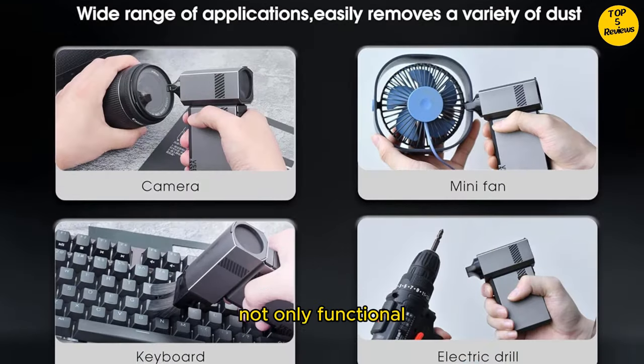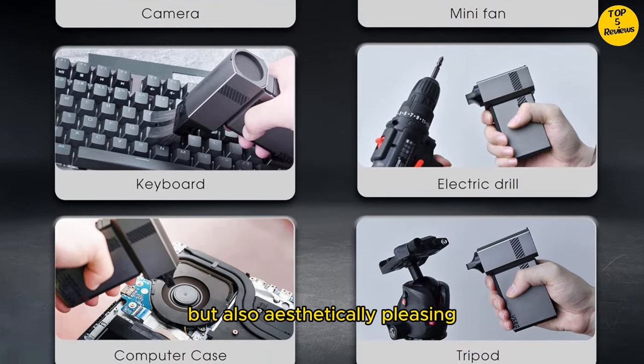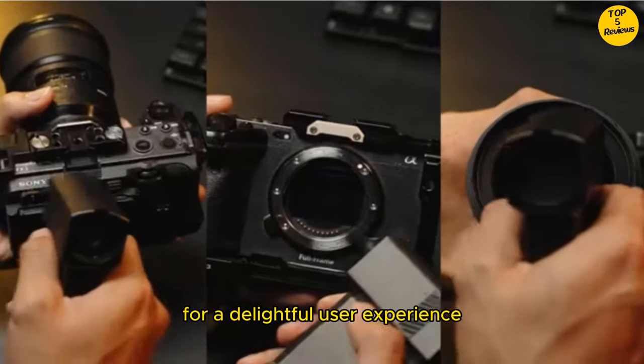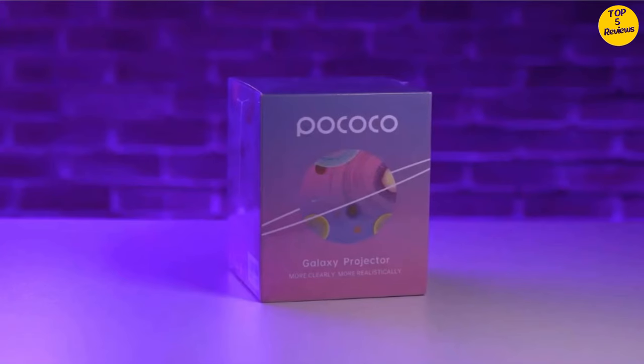Industrial style. Not only functional but also aesthetically pleasing, the VS Geo blower combines form and function for a delightful user experience.